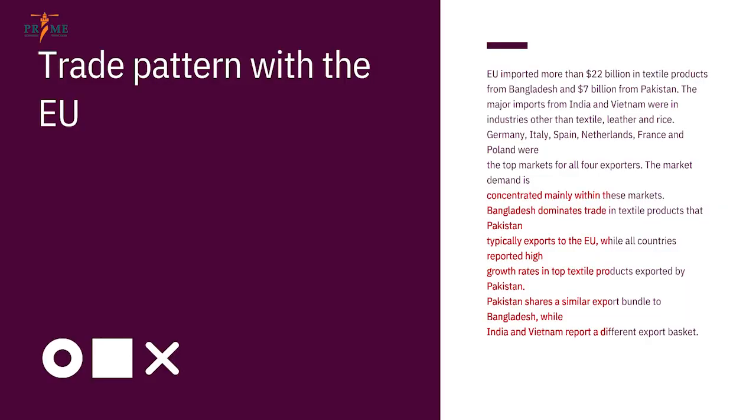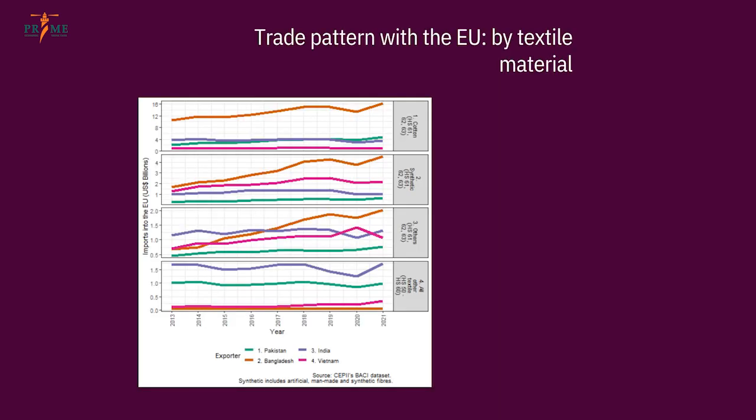Poland is an interesting case — Bangladesh exports a lot to Poland, which is why it ranks in the top five for Bangladesh. For India, Pakistan, and Vietnam, Germany, Italy, Spain, Netherlands, and France are the top destinations. The question arises: should we diversify within EU markets, or diversify our products? I argue it's products we need to diversify, because market demand is concentrated in the larger markets. Bangladesh dominates trade in textile products, and Pakistan shares a similar export bundle to Bangladesh, while India and Vietnam have a different export basket.